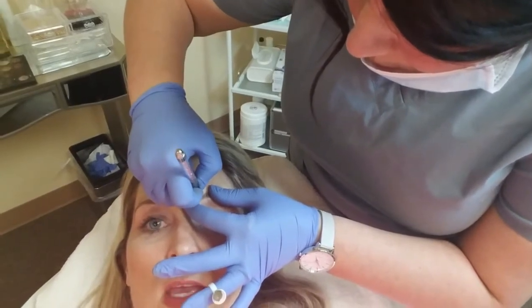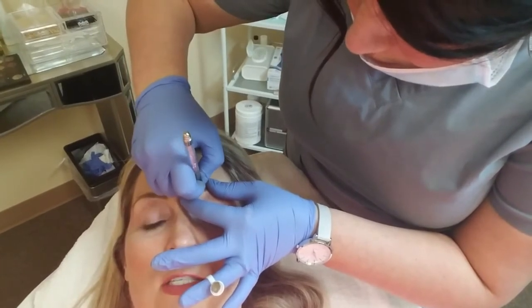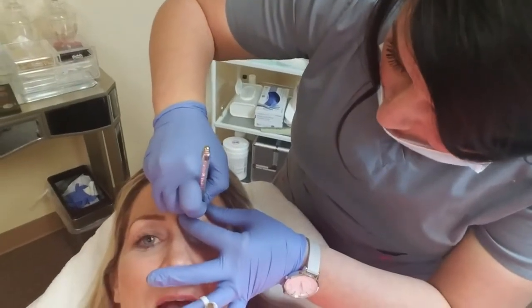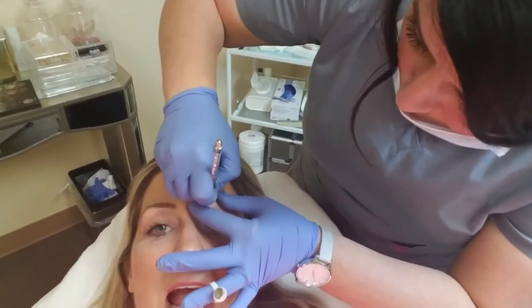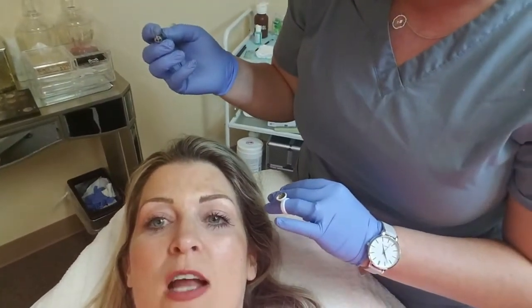Okay guys, so I'm in the process of getting this done right now. She is microblading my eyebrows. This is Brandy, by the way, the same gal that did it before. So she's just fixing it up here. I just wanted to do a quick little video so you guys can see kind of her in action. This is completely painless — I don't feel anything but like as if someone was scratching you. That's it.